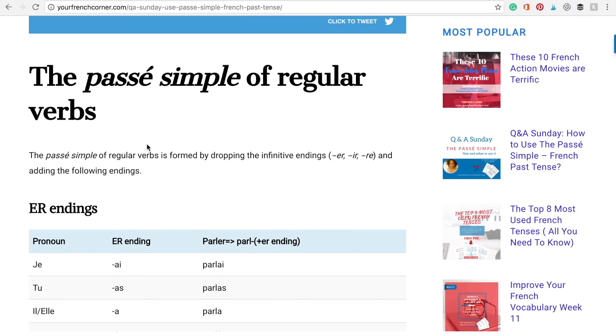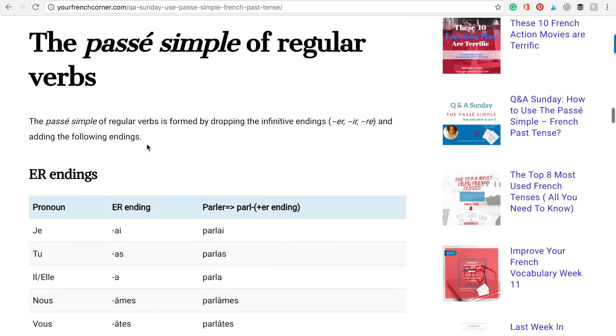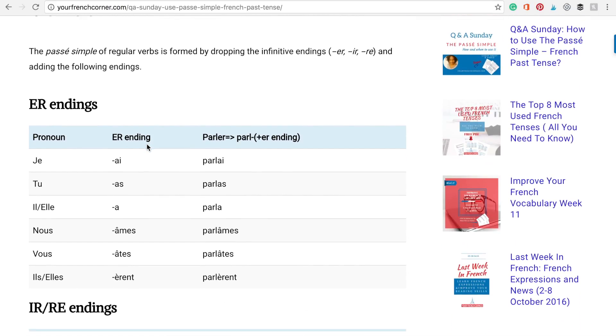Now how to use the passé simple. The passé simple of regular verbs is formed by dropping the infinitive ending, which is either E-R, I-R, or R-E, and by adding the following endings. Let's start with the E-R endings. For example, parler — to talk.